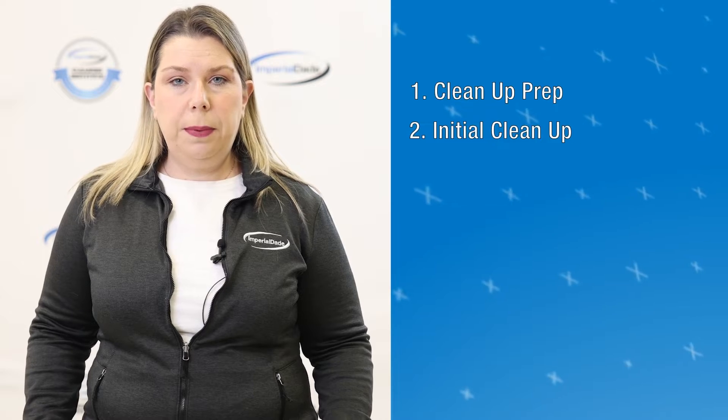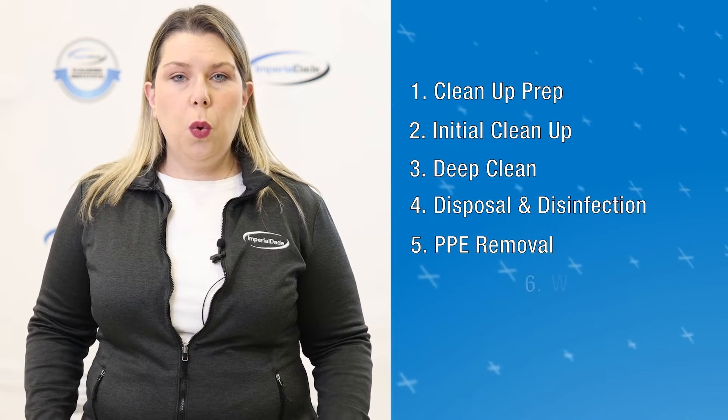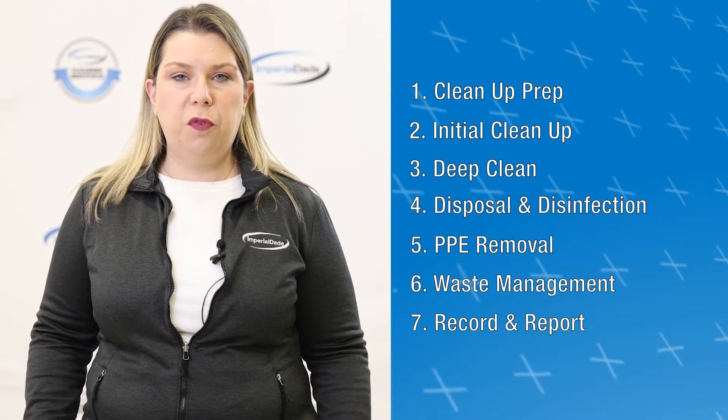The seven steps are: cleanup prep, initial cleanup, deep clean, disposal and disinfection, PPE removal, waste management, and record and report. Let's go over how to perform each step.